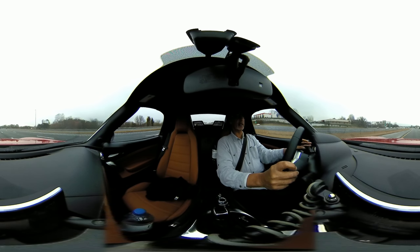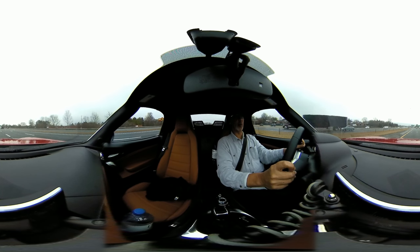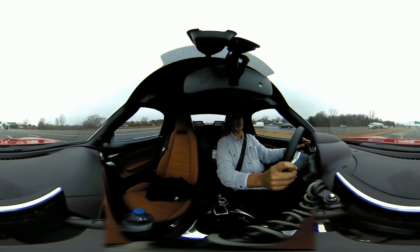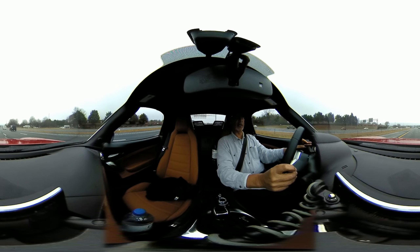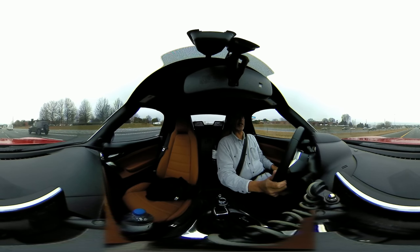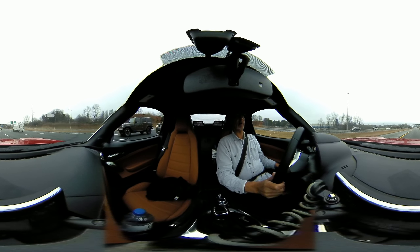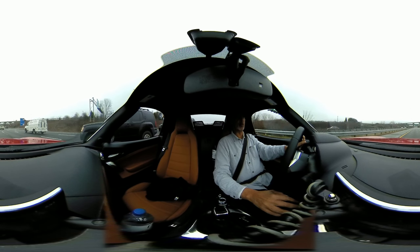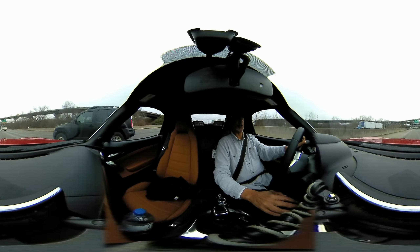The only thing you have to be concerned with, like I said, is if it's in bright sunlight you don't want the sun shining directly into either one of the lenses. You also want the subject matter to be pretty much in front of one of the lenses. It doesn't have to be directly in front of either lens, but you don't want the subject matter on the side of the camera between the two lenses. That's the only thing you really have to be concerned about when shooting 360.